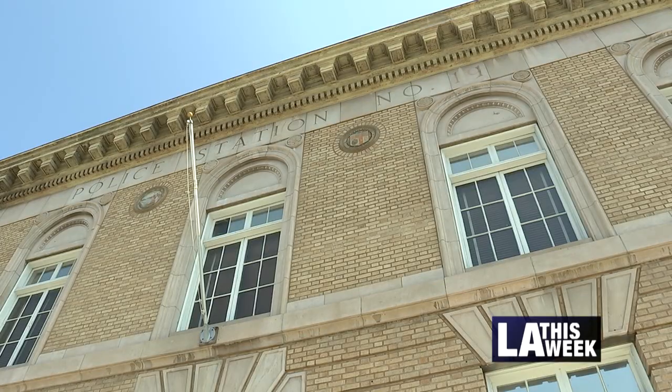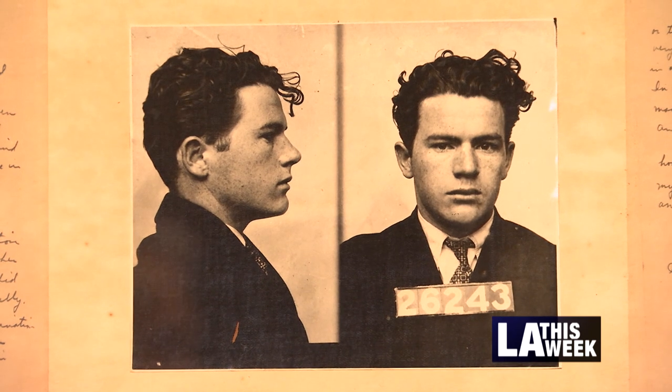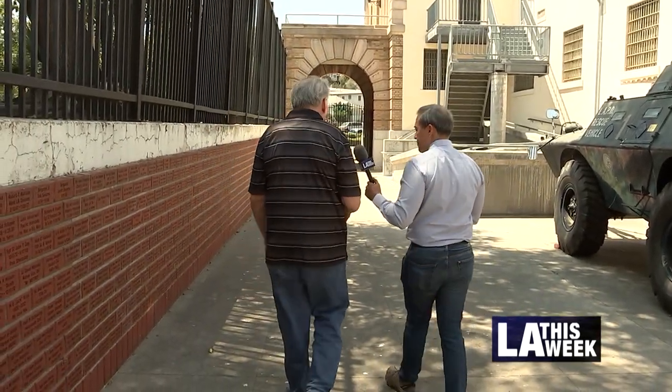The Los Angeles Police Museum in Highland Park houses some of the most famous and infamous relics in department history. Our guide on this tour is retired LAPD Commander Bob Taylor.